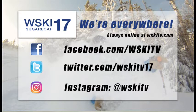WSKI Channel 17 is brought to you by Snowfield's Productions since 1986. You can check us out online at WSKITV.com, Facebook.com/WSKITV, on Twitter at WSKITV17 and on Instagram at WSKITV. We are the number one local source of entertainment, turning guests into locals and making sure you know before you go.